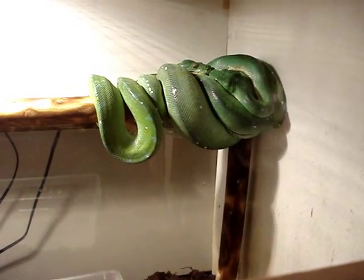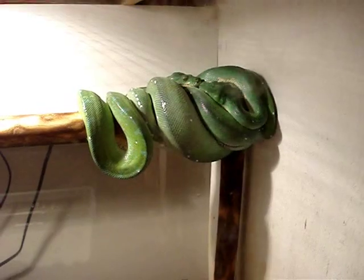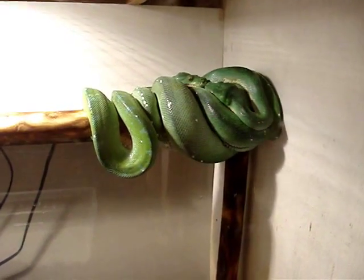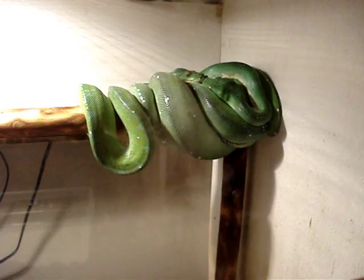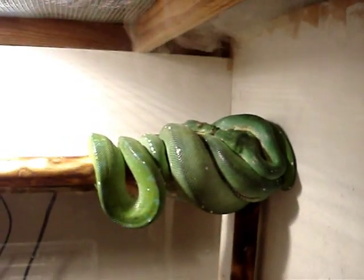I'm just going to do a quick update of my green tree pythons. I've got Merlin with Medusa right now and I think Medusa is ovulating. Finally, after several weeks and a couple months of breeding, she's really, really puffy.